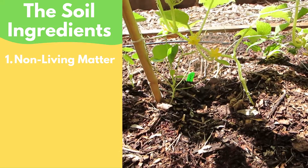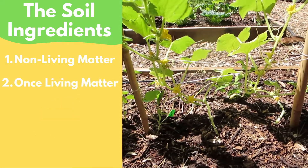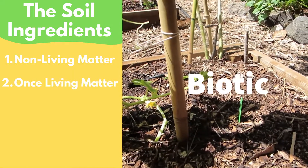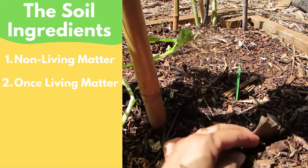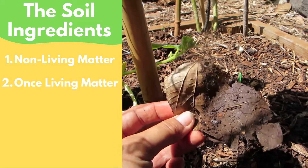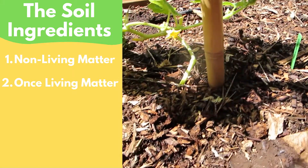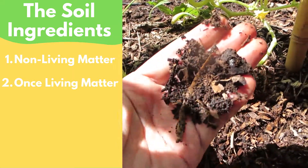Next up, soil has to contain once-living matter. This is stuff that used to be alive but is not anymore. You can call it biotic or organic matter. This is any dead plants or animals that have been so broken down and become such tiny pieces that sometimes we can't even tell what they used to be anymore. They just blend in with the rest of the soil.